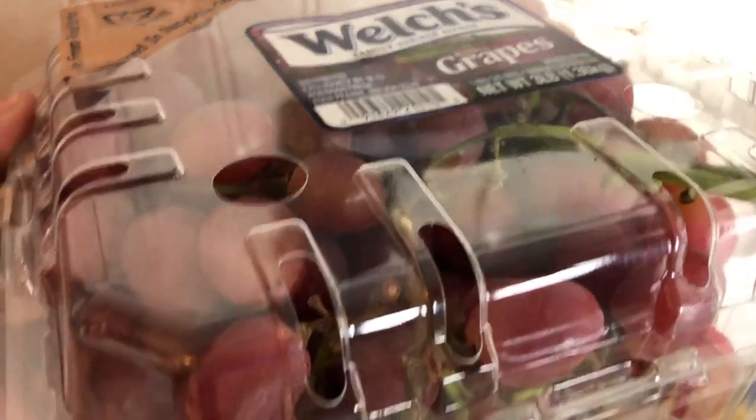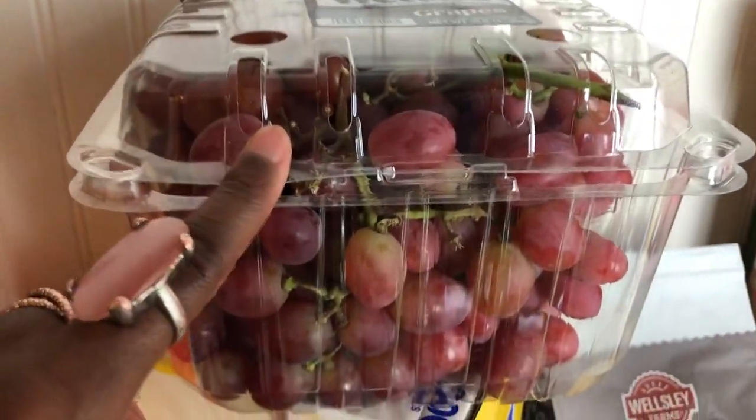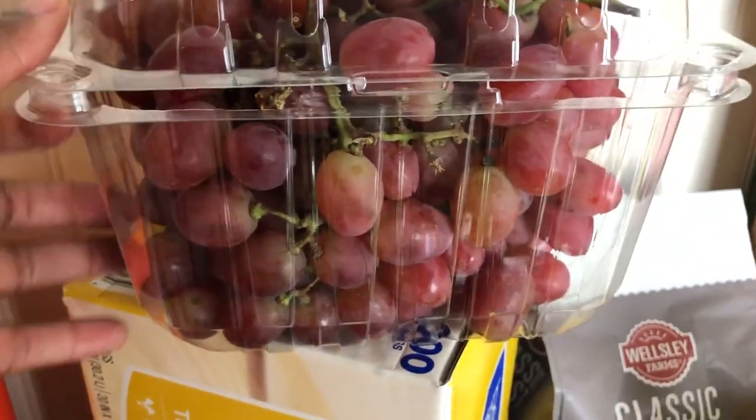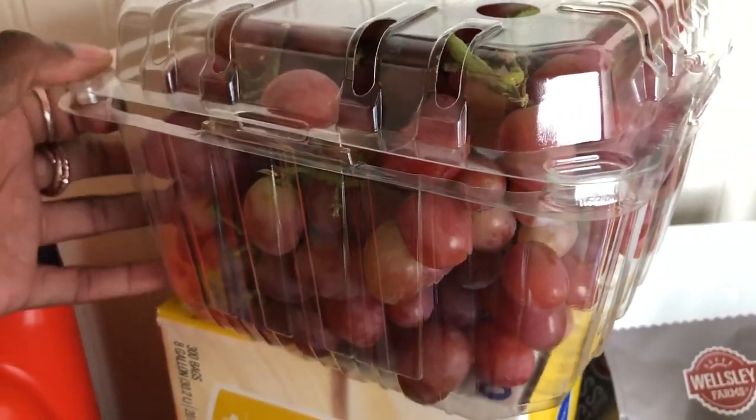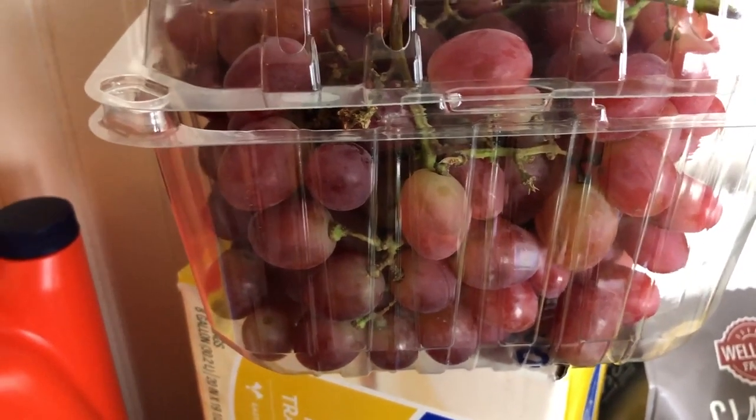I did go ahead and also add some grapes because I just love grapes — I eat these like candy. This is a three pound container, and to be honest, I can probably go through this in the next two days. I love grapes, especially red grapes. They're so sweet and so good.